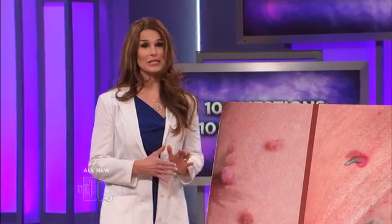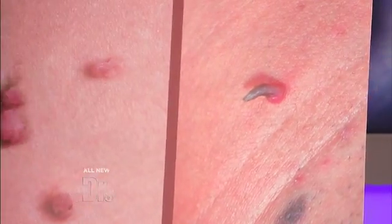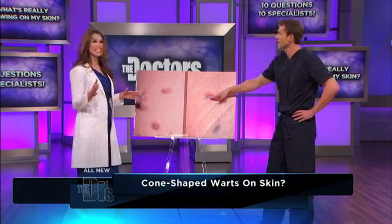With skin conditions, that's the question we're always asking ourselves, even us physicians — could it be something else, could it be something serious? I doubt that it's just a skin tag. If it looks like a cutaneous horn, it probably is one. Believe it or not, people can develop horns on their skin, and they're made of keratin — the same thick, hard skin cells that are in your toenails. There have been reports of cutaneous horns that are nine inches long. This is called a cutaneous horn.